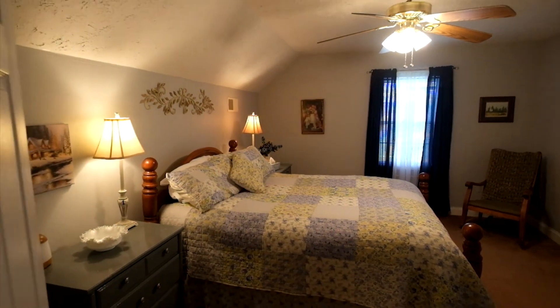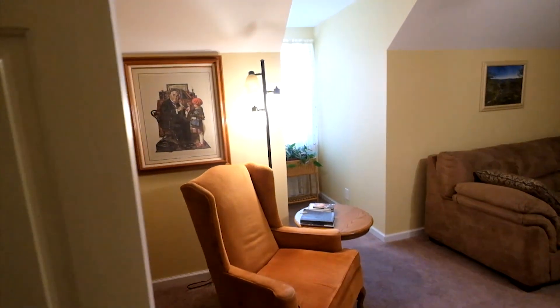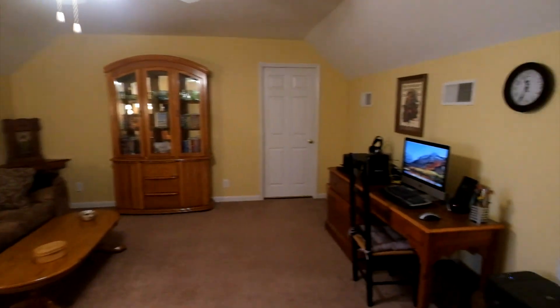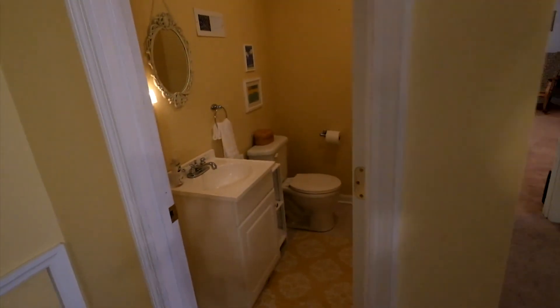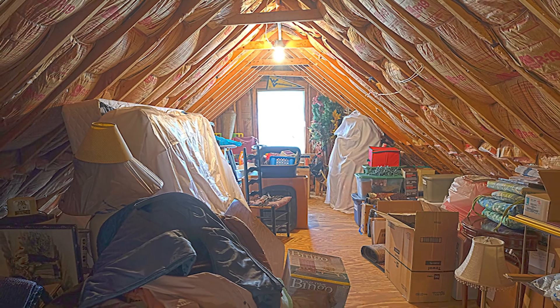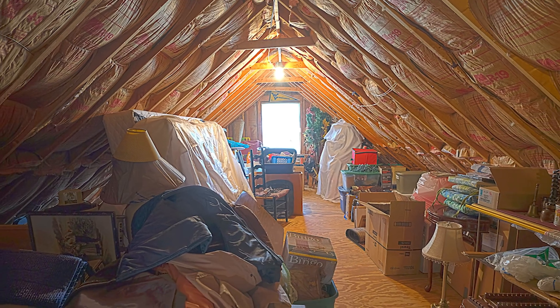All the light fixtures and fans have been replaced. This unfinished bonus room is 28 by 18 and offers a great opportunity for improvement.